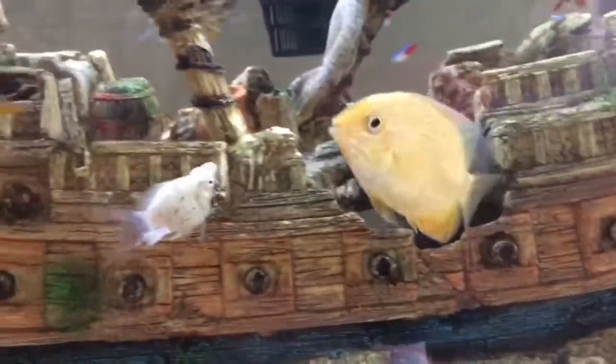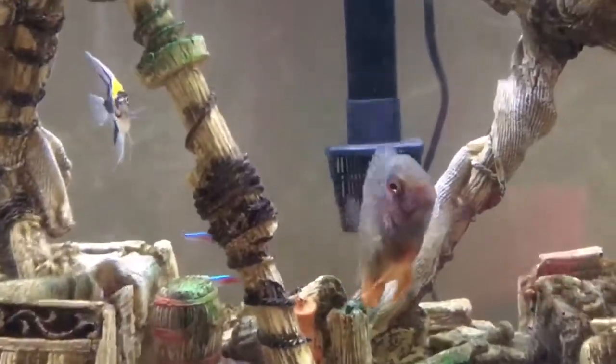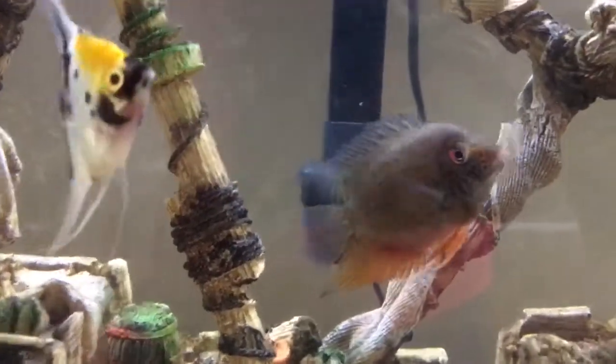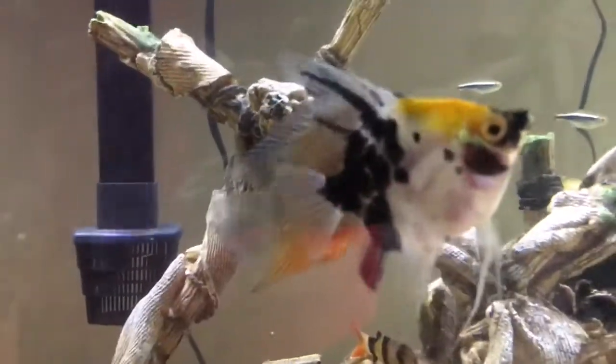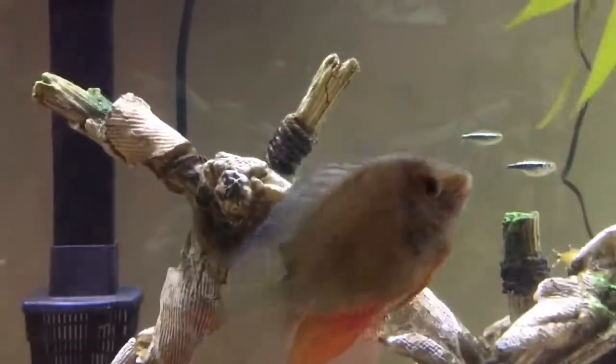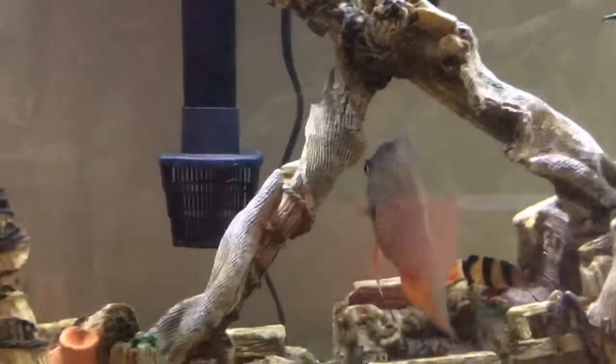Let's go back to this fish right here — it's a beautiful sevrum. We have three severums, and we know they're going to get quite large. There's the beast — he's the biggest fish we currently have in the tank. He's also a sevrum, and as far as severums go, he's still pretty small, so he's going to get much larger. We call him the beast even though he's still kind of small.